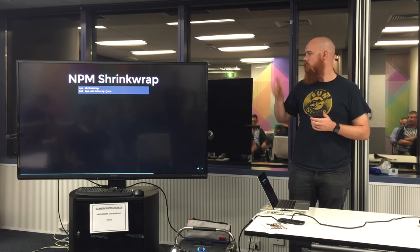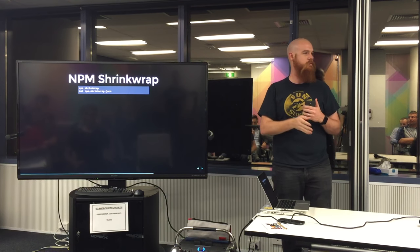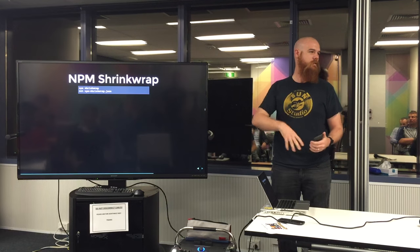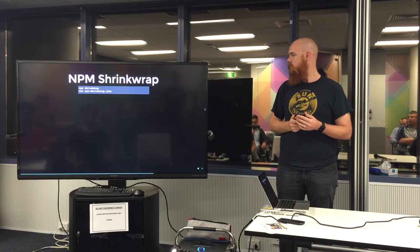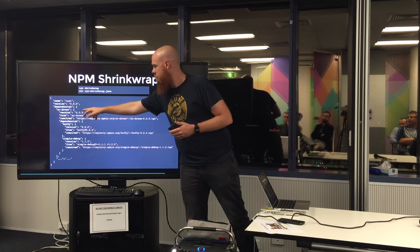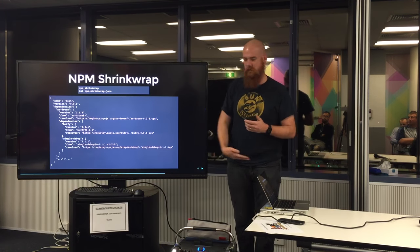We're finding that really useful because in our development, QA, and production environments, we're just promoting the shrinkwrap file now. We're not doing anything with the code — it's just the shrinkwrap file because everything's up on npm, which is very handy. Here's the format it generates — it goes into each one, so for example AR drone depends on Buffy at specific versions. It just digs in.